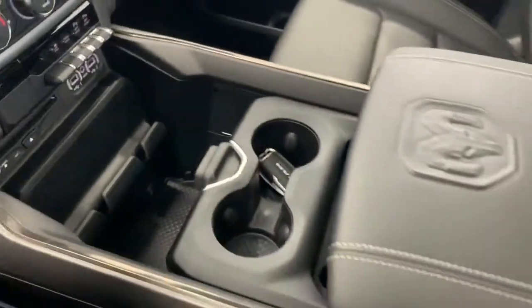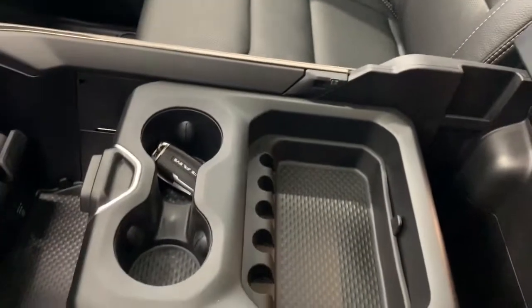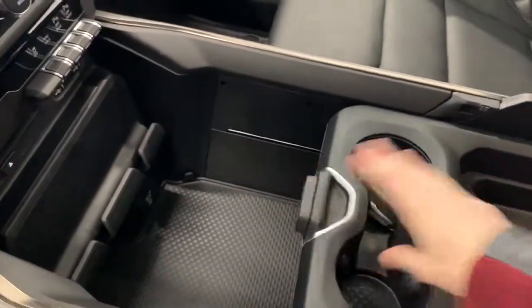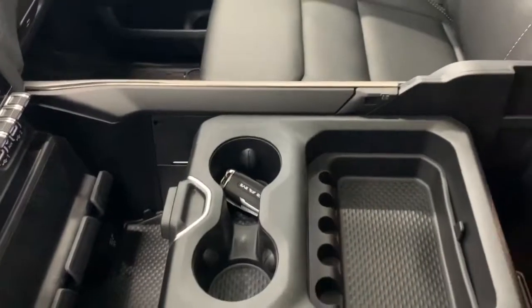There's a completely customizable center console with a top storage bin and a larger bottom bin. If you would like more room in the back, you can simply move this all the way forward. If you would like more room in the front, you can simply move this all the way back — it is completely customizable depending on whatever you need to store.